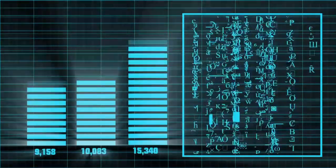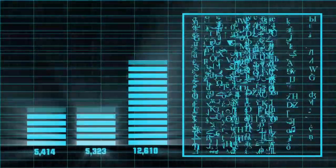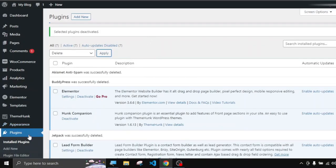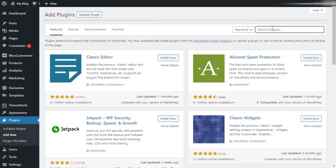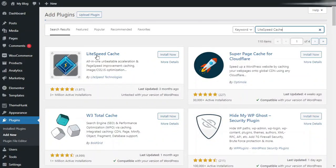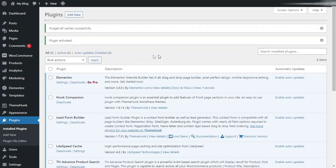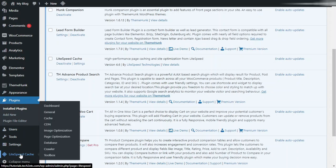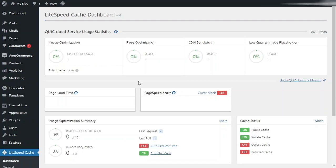By skipping the building process, your website loads quickly in the browser. To install a caching plugin, go to the WordPress dashboard, then Plugins and Add New. Search for LiteSpeed Cache. Install and activate the plugin developed by LiteSpeed Technologies. Once activated, you can see the LiteSpeed Cache option in the left menu. The plugin dashboard will help speed up your WordPress website.